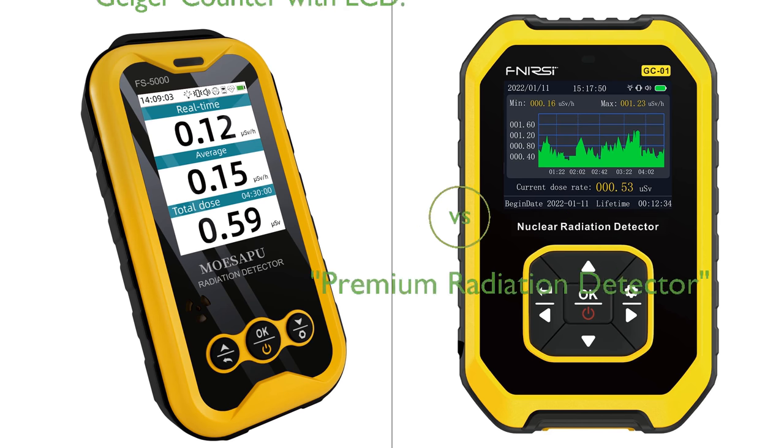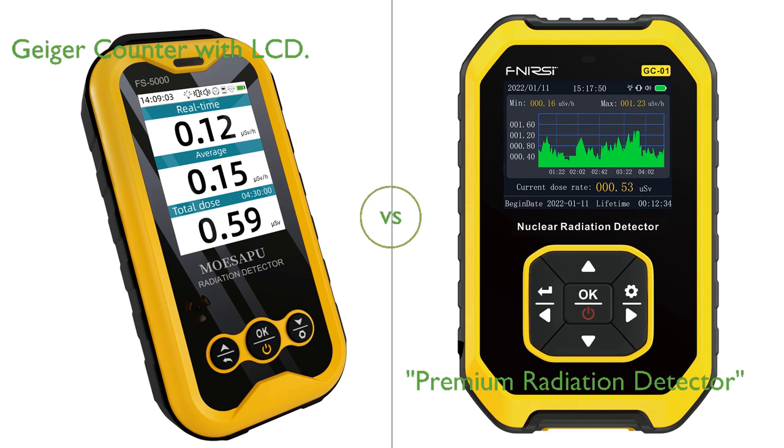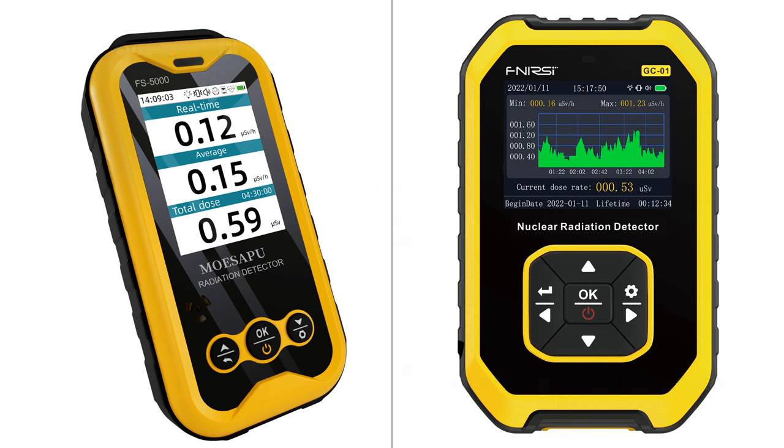In this video, we compare the Geiger Counter with LCD and the Premium Radiation Detector. By the end of this video, we hope you will know which of these two products suits your needs.